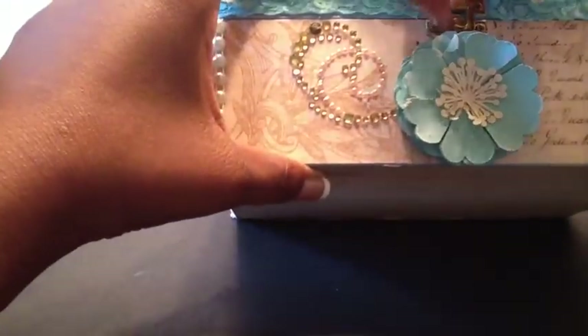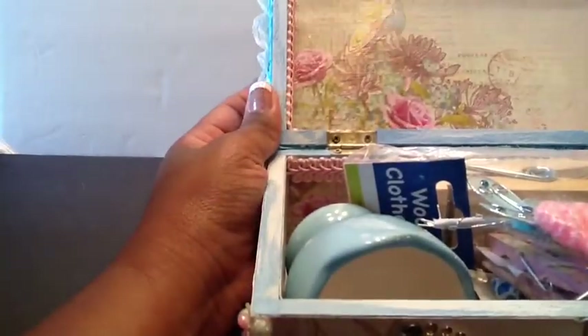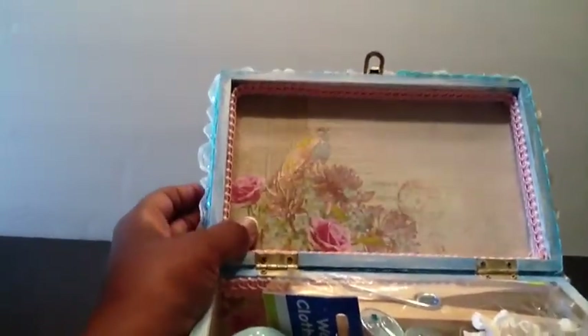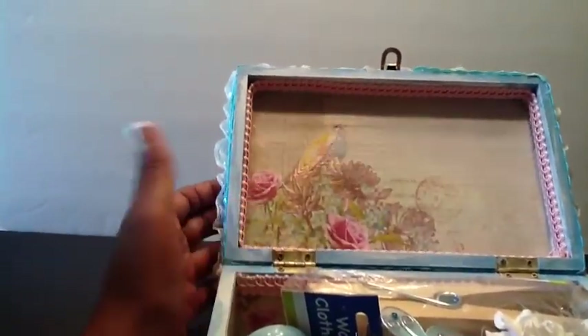And it has a little latch on there, so let me see if I can open it up. Okay, and so the inside of the box — here's the top, and she has some more of that paper adhered with some Chinese spray.